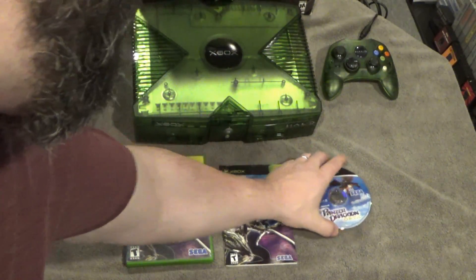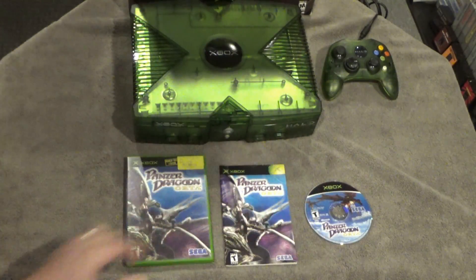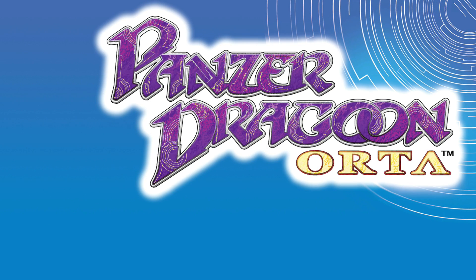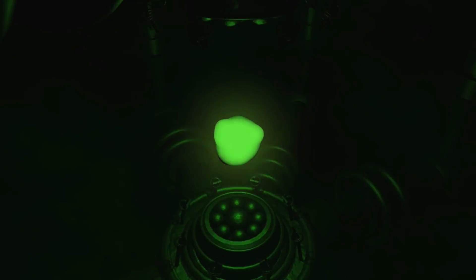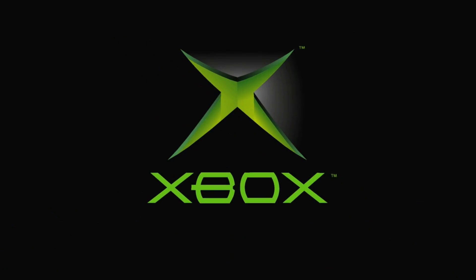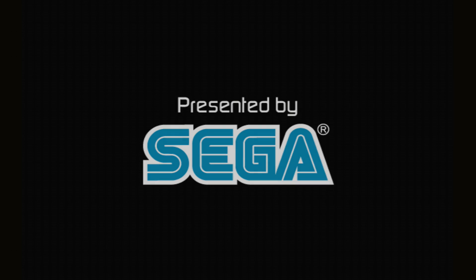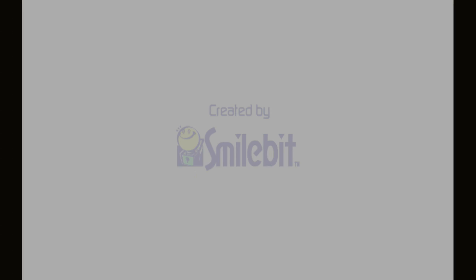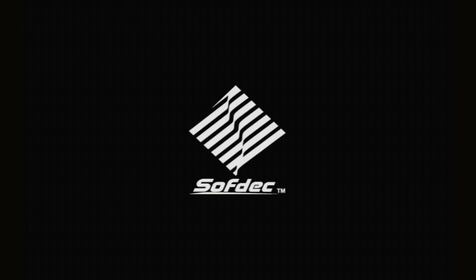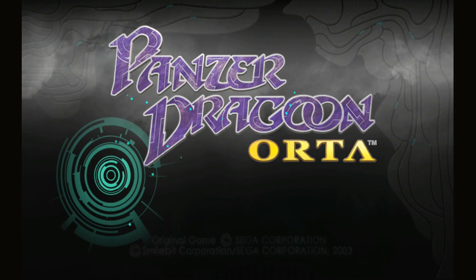Alright, let's check out the game — we're gonna check out Panzer Dragoon Orta. Sega released several sequels of classic franchises on the Xbox. I believe that people from the original development team of Panzer Dragoon Saga were part of this team as well. This came out in 2003 and it's a rail shooter — it is hard.